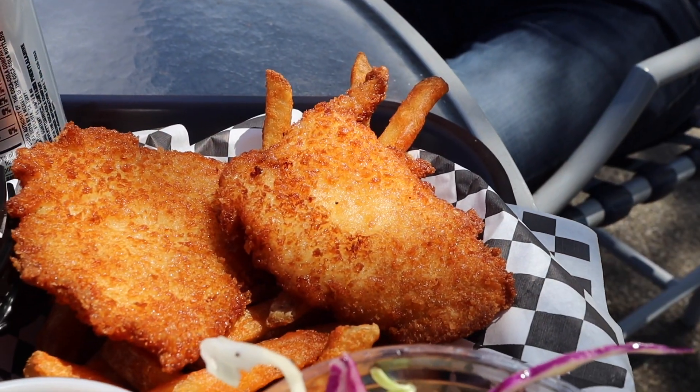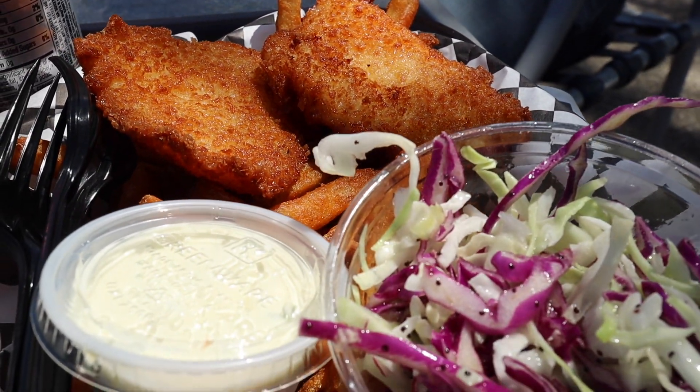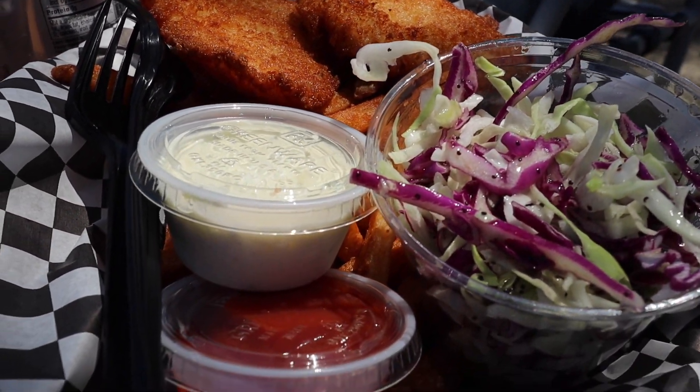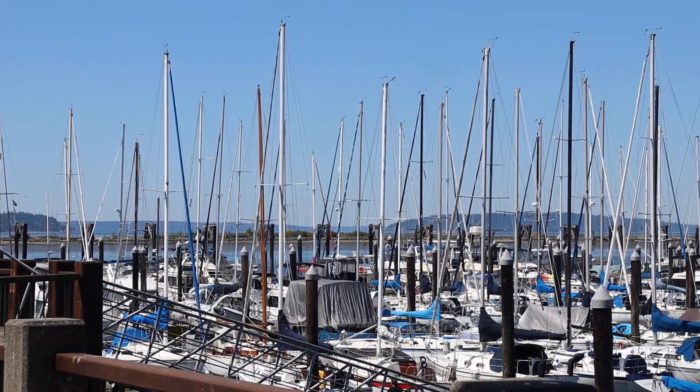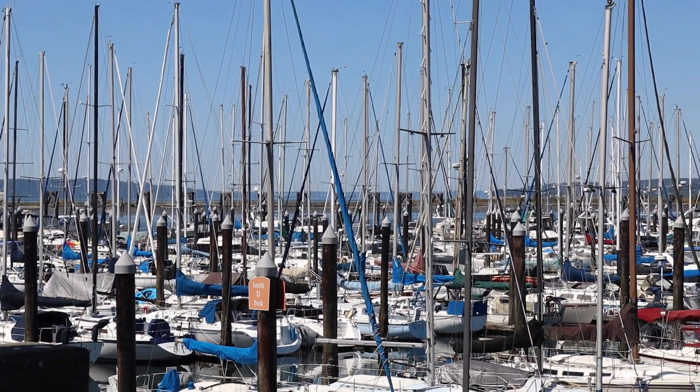It came fresh out of the fryer, which was fantastic. It looked super greasy and I was like, probably shouldn't be eating this for lunch. But I did and I don't feel gross, which is always the best sign of a fried meal. Everything was really tasty and the ambience here is phenomenal — we have the boats behind us, just chilling in the port on a fantastically beautiful day. Couldn't ask for anything more.